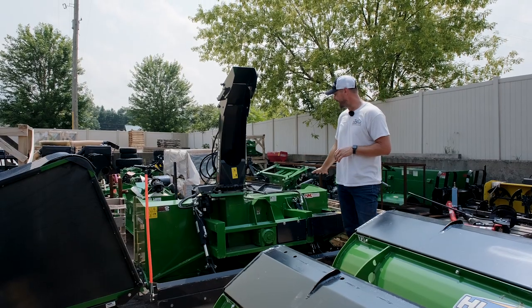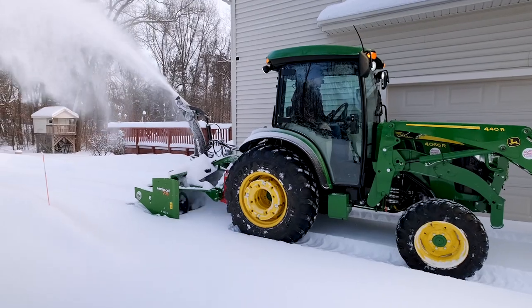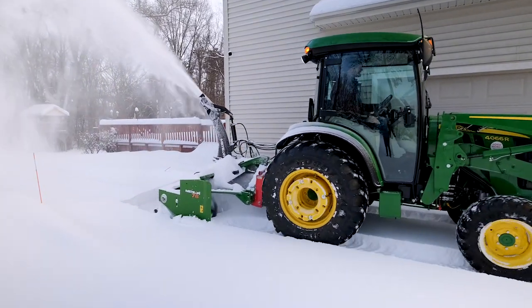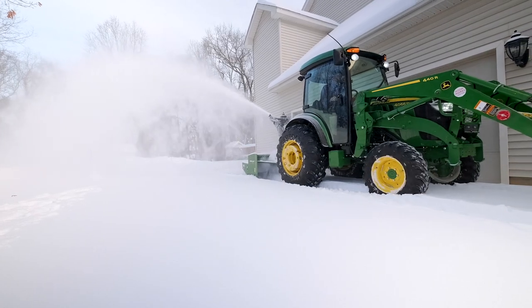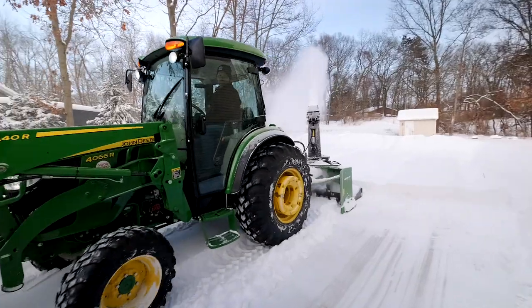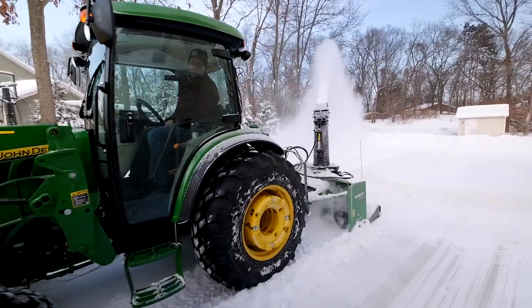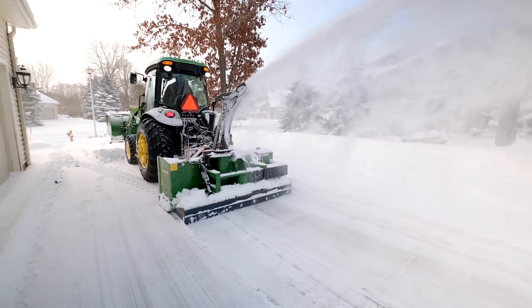Right next to me is an MK Martin snowblower. This looks a little strange — it's actually an inverted snowblower you mount on your three-point hitch. Instead of driving backwards and looking over your shoulder, you drive right over the snow and it handles it really well. We made videos last winter showing exactly how it works. MK Martin also makes box blades, rotary cutters, and a lot of other attachments, all found right on our website.